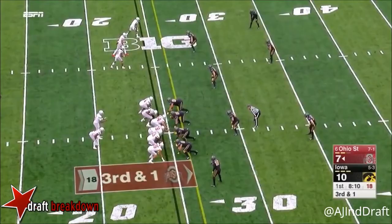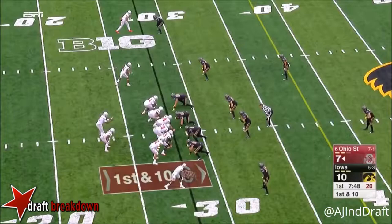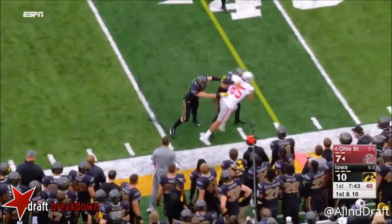On first down and ten, here's Barrett to throw. Middle of the field, end zone all along. Dobbins to the right of Barrett — Barrett's gonna keep it! And his pick in the run game too, and he's almost flawless.